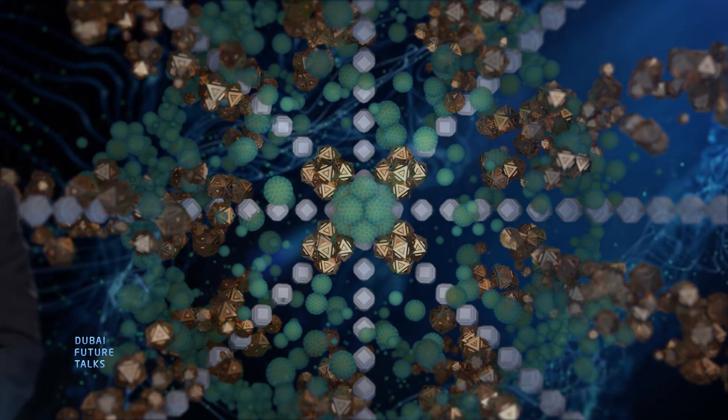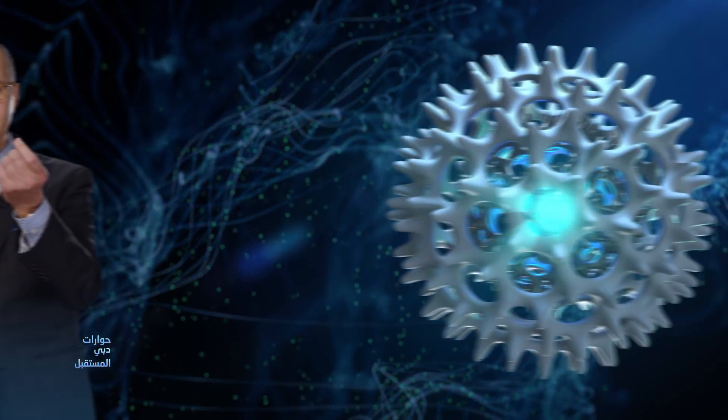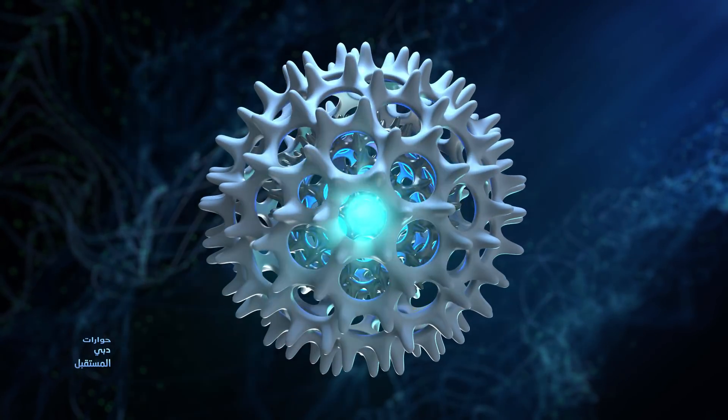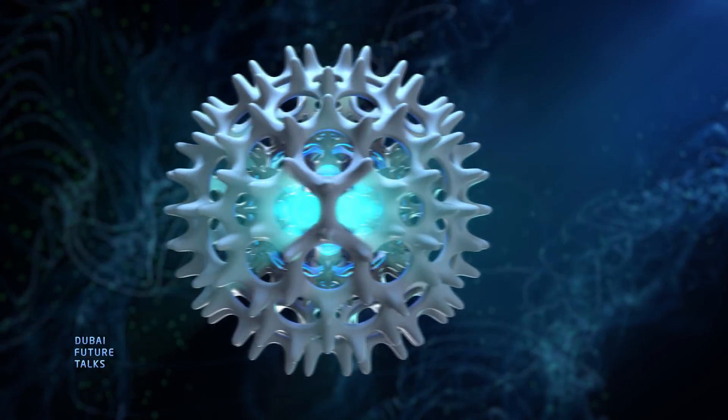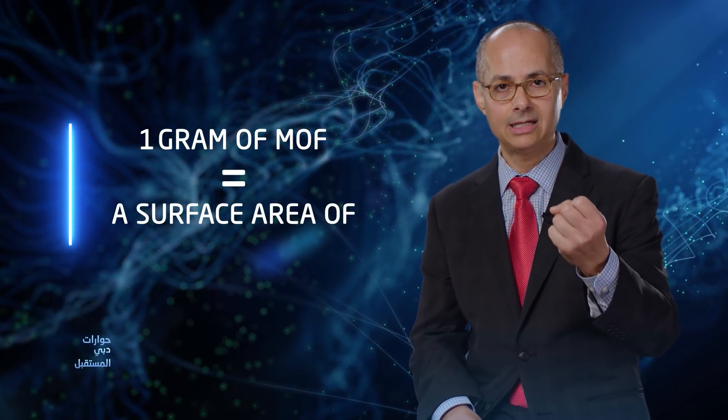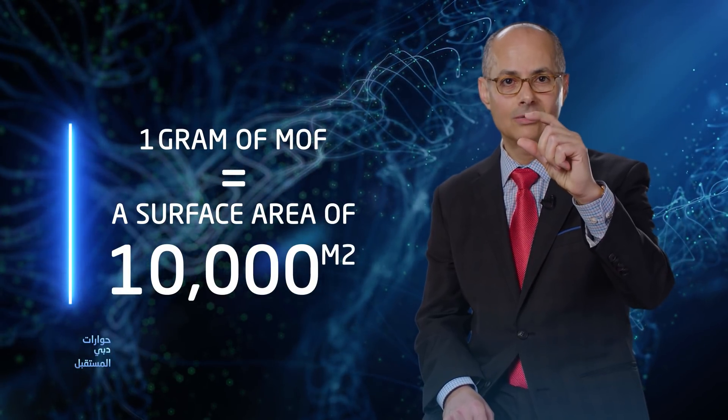These structures have pores. On the atomic nano level, if you hold a granule of a MOF, you will see that that granule is riddled with holes. In one gram of a MOF, you have a surface area of 10,000 meters squared, and all that space is stored within that small one gram material.